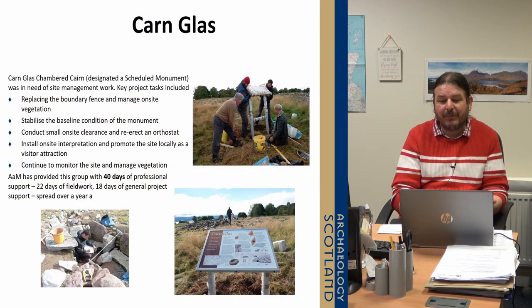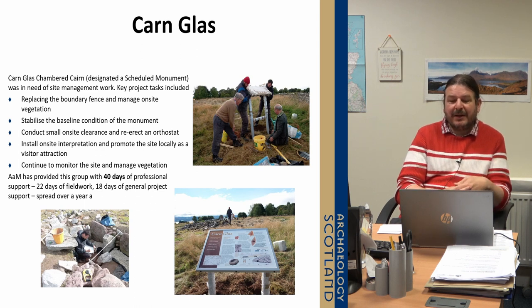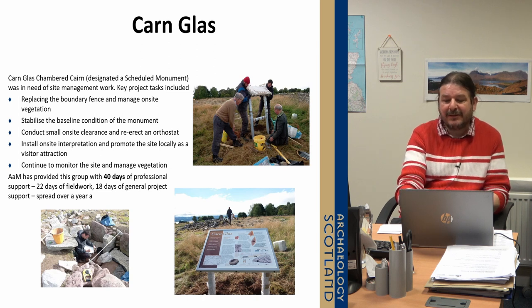To give a more detailed example: Cairns Glass up in the Highlands on the Black Isle is a chambered cairn. It had been excavated previously but there was debris in the burial chamber and one of the stones had fallen over. We had permission from Historic Environment Scotland to reinstate that stone, make the site presentable, and stabilise the structure. We replaced the boundary fence and installed some interpretation. It's a really nice example of how the project worked in practice — the site looks better, it's conserved, stabilised and promoted to the public.